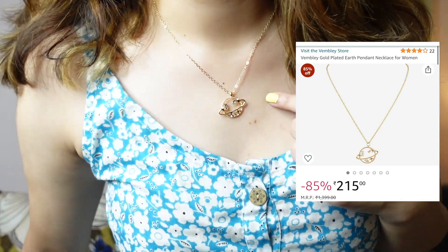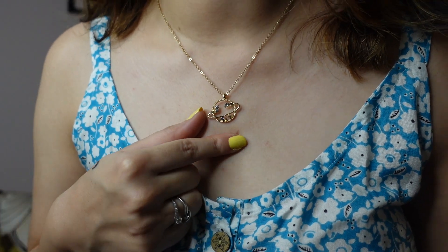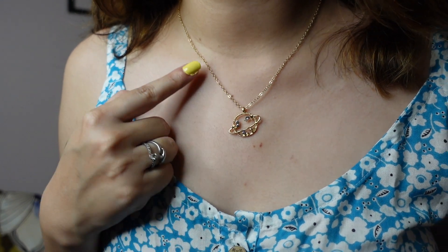The price for this blue dress is just ₹449, super affordable. You can wear it on vacation and it'll photograph beautifully. Also, I wanted to show this piece of jewelry I got from Amazon — it has a cute Saturn planet design with shining beads. I'll put the link in the description as well because it goes really nicely with these dresses. The price for this necklace was just ₹200.